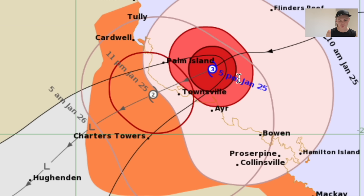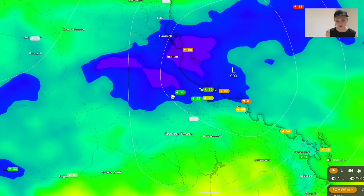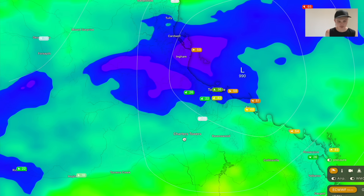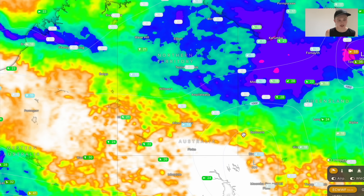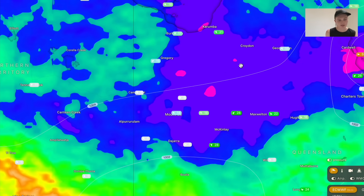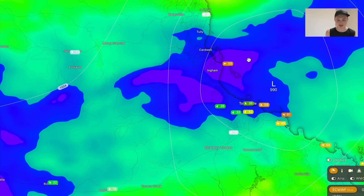170 kilometre an hour wind gusts are possible around the centre of the system, most likely around Townsville. Looking at rainfall accumulation, we're looking at around 200 to 300 millimetres around Ingham, Cardwell, and down towards Townsville over the next three days, and substantially more further inland as the storm slows down over Julia Creek and then towards Mount Isa. Tomorrow morning and evening we'll know a lot more about the cyclone's future track. It looks like it's heading into central Queensland. A lot of rainfall is expected, and flash flooding is also very likely.